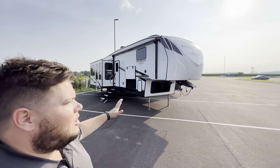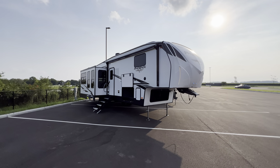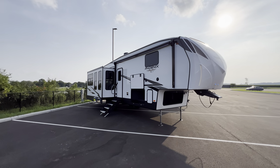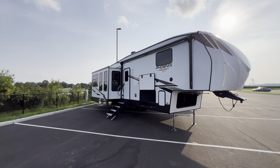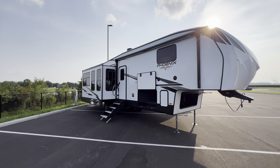Hey, what's going on everybody? This is Hunter. Hope you guys are having a wonderful day. Today I'm going to tour this beautiful fifth wheel. This is a new to me brand, so I'm super excited to bring this to you. It's the 2024 Shasta Phoenix 336 RL.